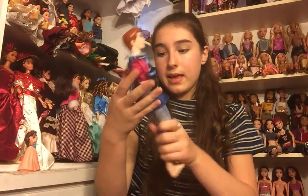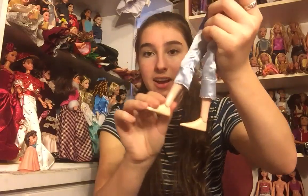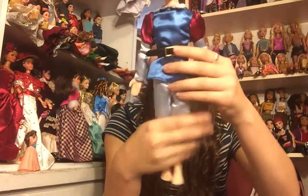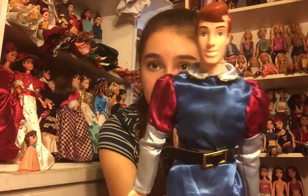Next we have one that I think is the Prince from Sleeping Beauty — he is one of the old ones because he is very interesting looking. I don't know who he is but he's got really huge feet and he has his top and his pants. He's got actually a pretty nice face — it's a little bit squished but he's got a really nice face.